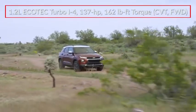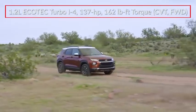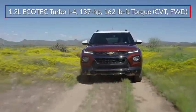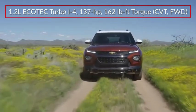Base power for the Trailblazer comes from a 137-horsepower 1.2-liter turbocharged inline four-cylinder engine, sending power to the front wheels through a continuously variable transmission.